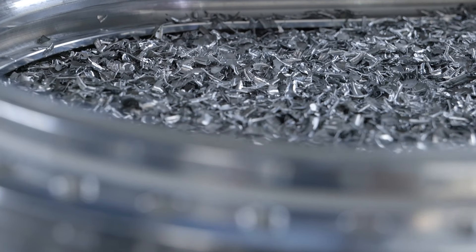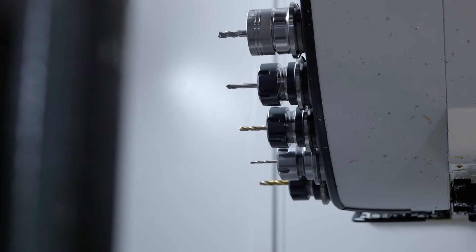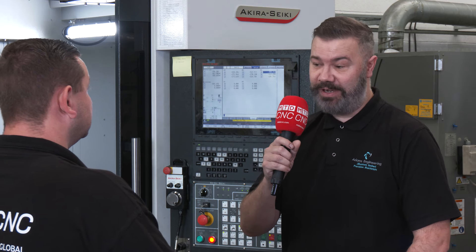Scott, overall, has this machine ticked all the boxes? It has. It's been brilliant for us. It has increased our capacity, it's increased the size of the parts we can do, it's increased the complexity of the parts we can do married up with our CAD-CAM. Yeah, it's really been good for us.